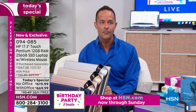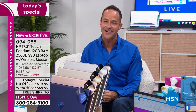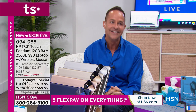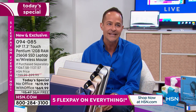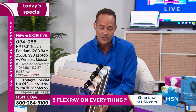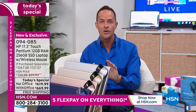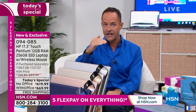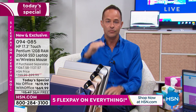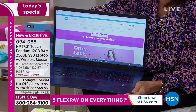The next number one: Intel is the number one processor company in the entire world. This isn't entry-level Intel — this isn't an Intel Celeron. This is Intel Pentium Gold. Pentium is already a step up, and it's gold, not silver: Intel Pentium Gold, more than 30 percent faster than the previous version of the Intel processor.